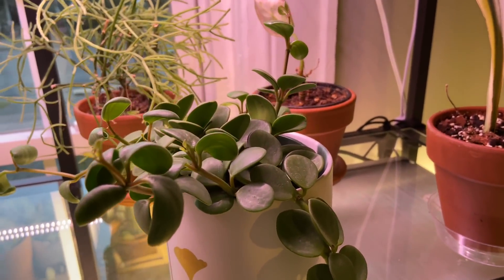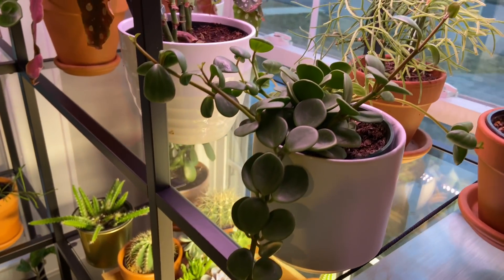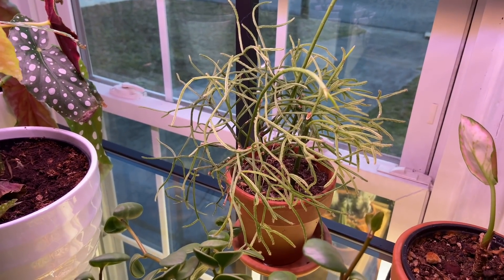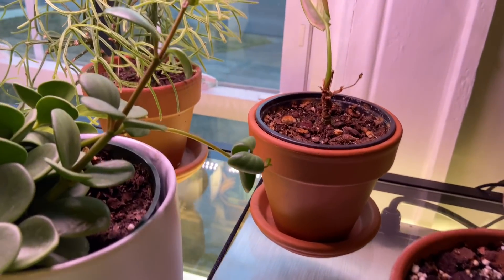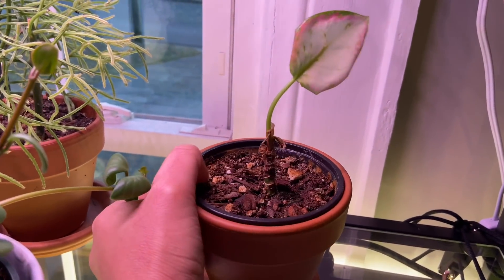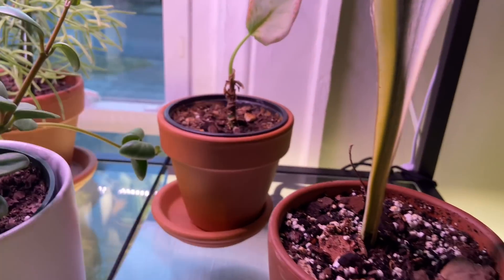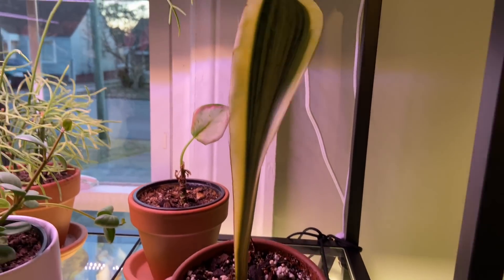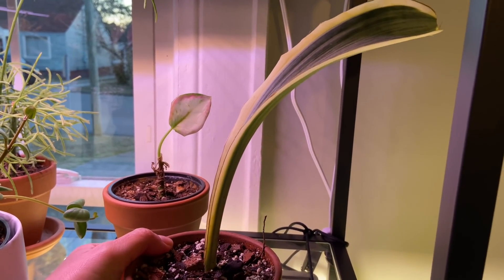Back here is a peperomia hope — it's doing pretty good. And then we have a pencil cactus — crazy little plant that does not require much light and very little water. Then we have an aglaonema. People say they're so easy, but not in my case — I don't know what it wants. And this is another whale fin — actually a twin of the other whale fin. It was separated from the parent and it's doing good, very pretty.